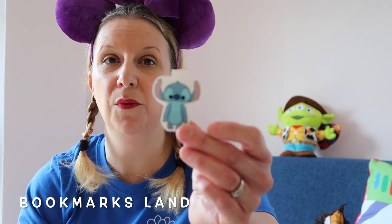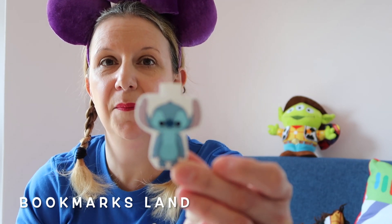The next shop I'd like to talk about is a company called Bookmarks Land. I wanted to get some funky bookmarks to put in my planner or my Disney planner to identify different pages. I found this shop on Etsy — it's the very first time I've ordered from them and I was super impressed. I ordered a couple of WandaVision magnet bookmarks, which have two different sides, and also a Stitch magnetic bookmark. These are absolutely super quality and they range in price from around £2.24 to £2.69 — super value for money, so go and check them out.